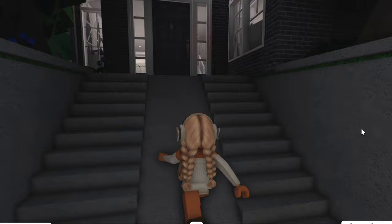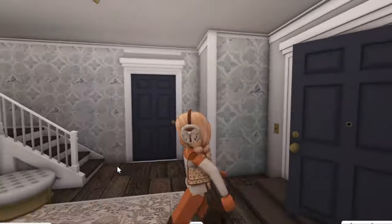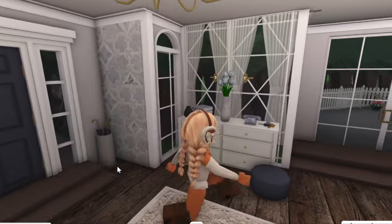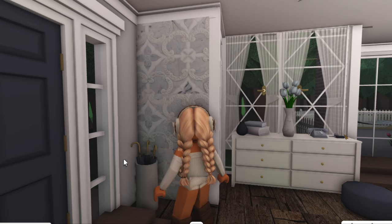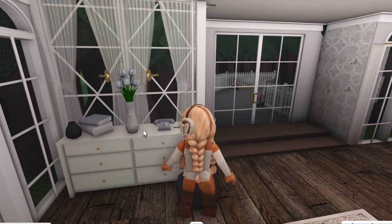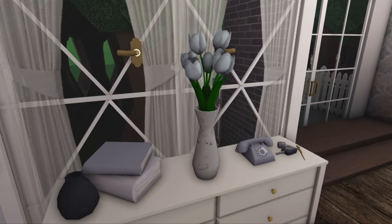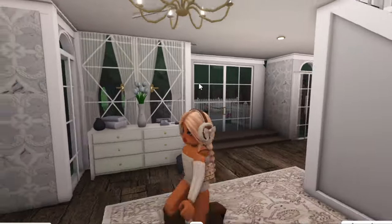Now let's move on to the actual house. Going up these stairs into the house, this is the entryway. It's not too crazy — quite simple compared to the rest of the house, but I like it. I've got this little umbrella stand and a chest of drawers with a few bits on it — some pretty flowers, a telephone, a couple of books, and my car keys.